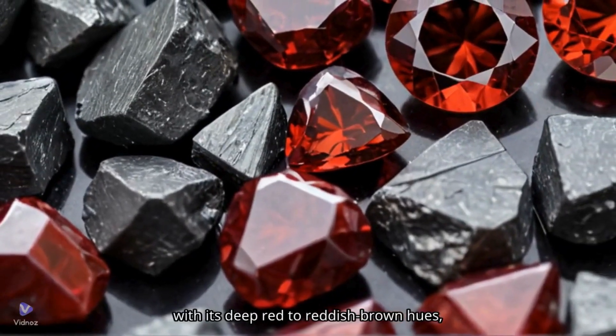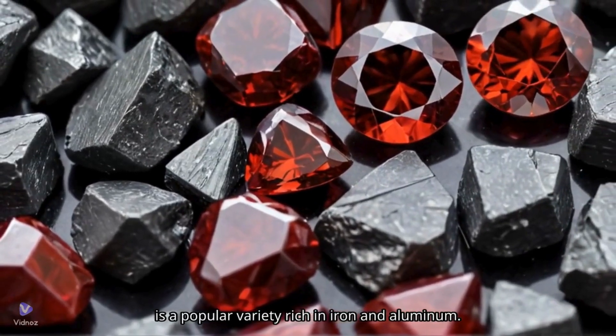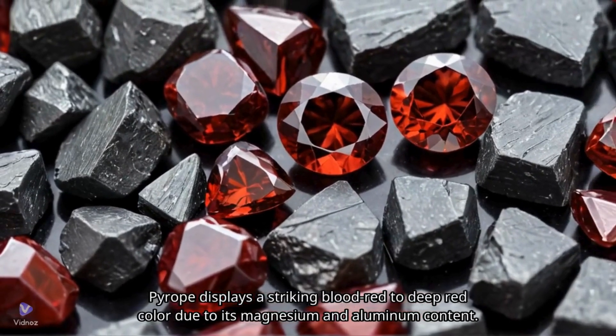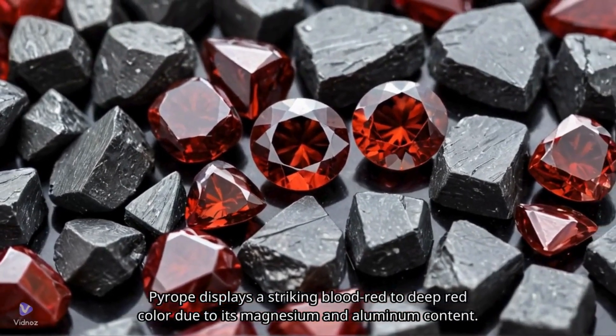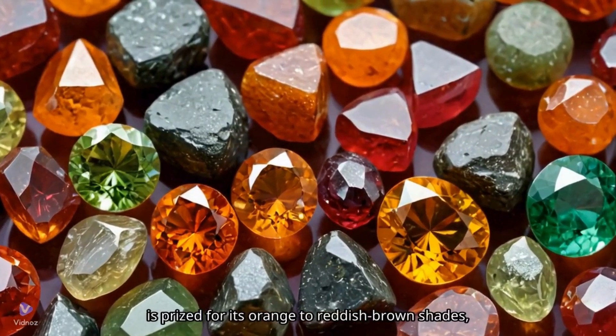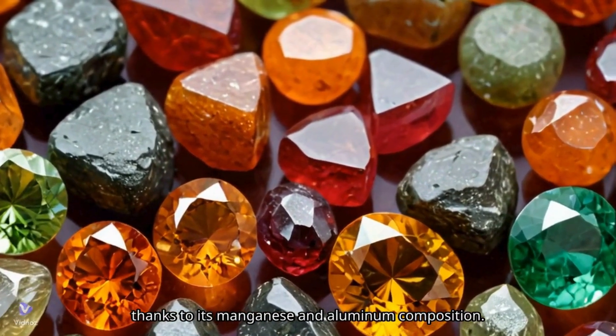Almandine, with its deep red to reddish-brown hues, is a popular variety rich in iron and aluminum. Pyrope displays a striking blood-red to deep red color due to its magnesium and aluminum content. Spessartine, also known as spessartite, is prized for its orange to reddish-brown shades, thanks to its manganese and aluminum composition.